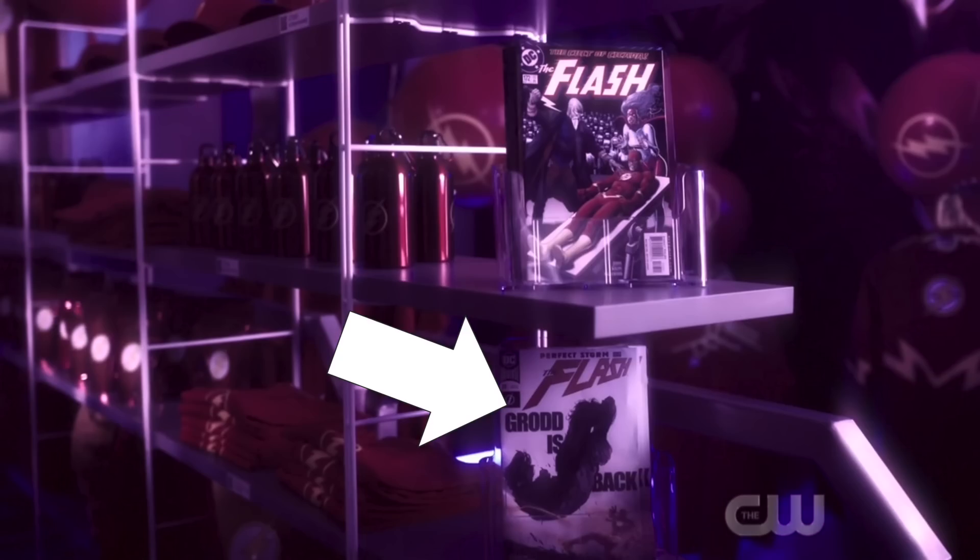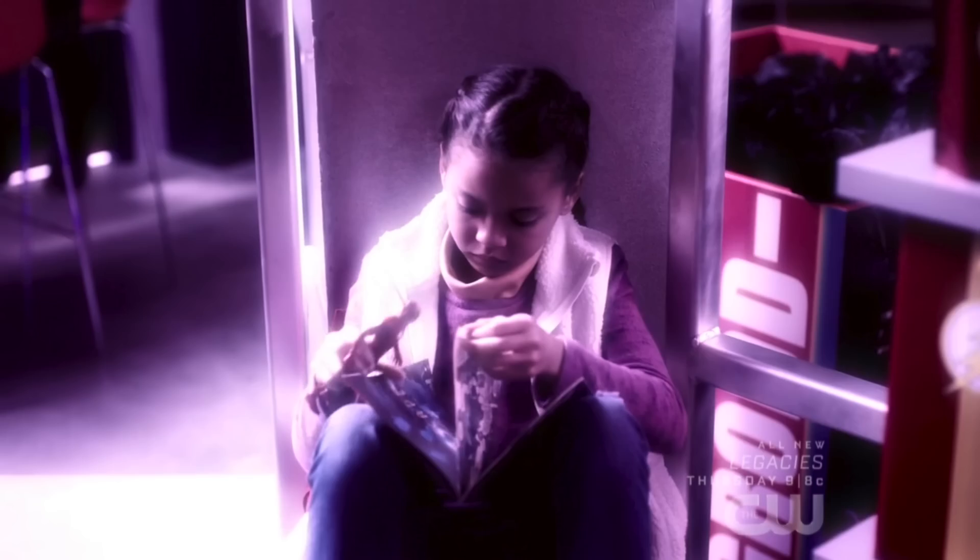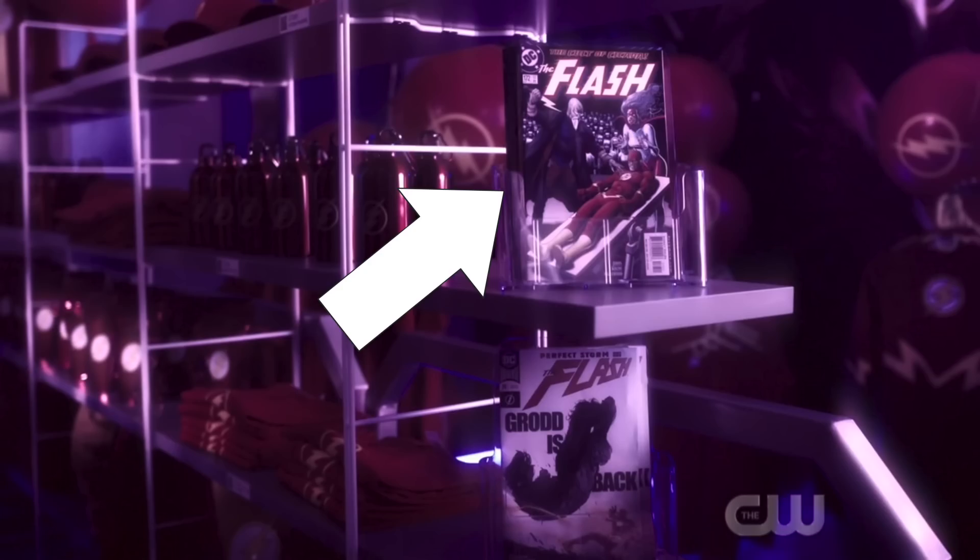DC Rebirth number 39 is also clearly seen, and it has Grodd on the cover as he returns in that issue. The last comic cover I could see — which the episode actually focuses on and is being read by young Nora — is issue number 172 of The Flash from the late 90s or early 2000s. This comic cover features Cicada and Magenta getting ready to sacrifice the Wally West Flash, which was a cool thing to add to the episode.